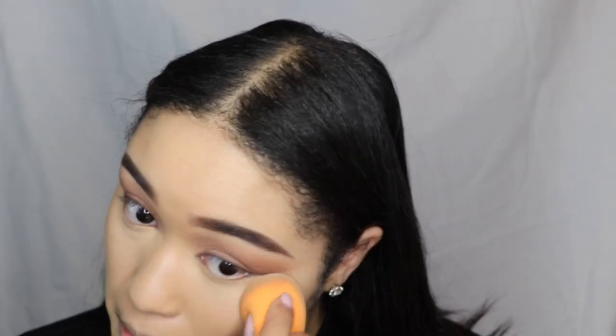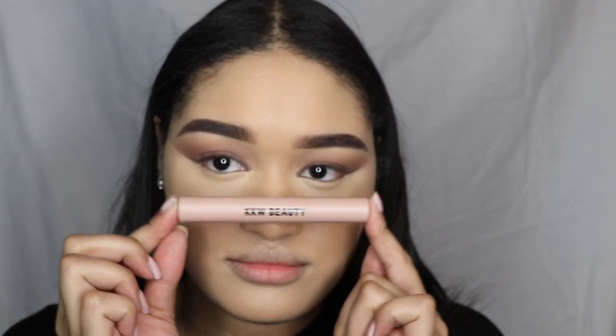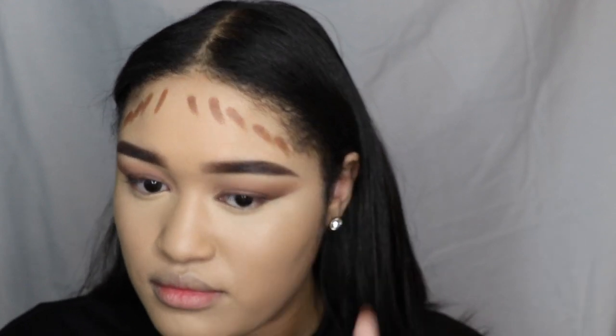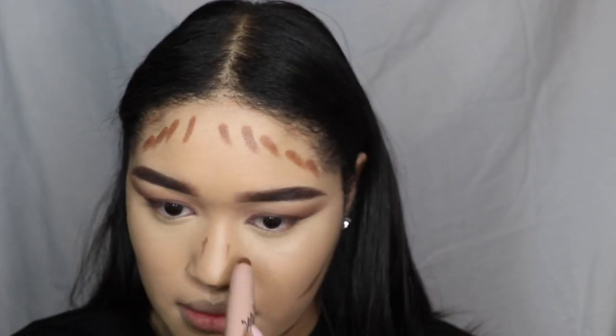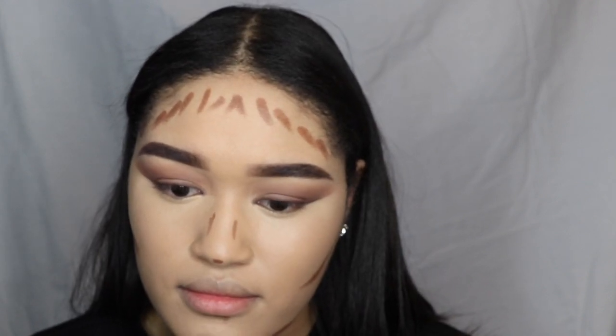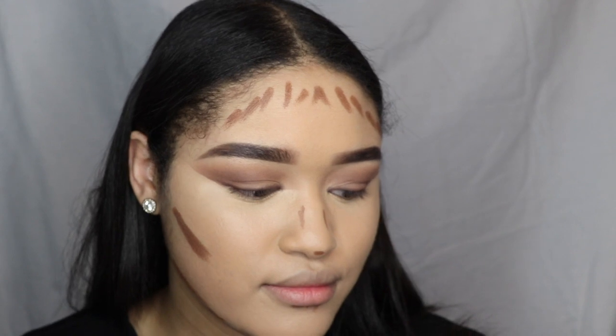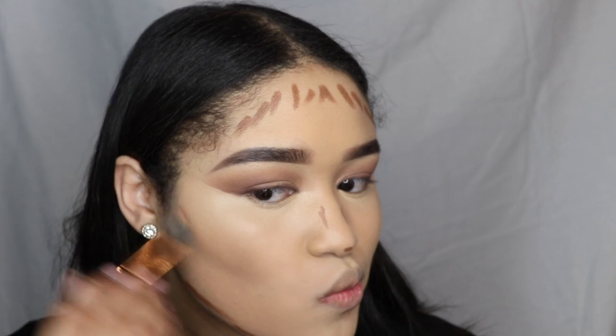Then I'm going to use my KK Beauty contour stick. The concealer side isn't quite bright enough for me, so I use the dark or dark two shade from the contour side. The highlighter part doesn't look great on me either, so I really only use the contour portion of the stick.